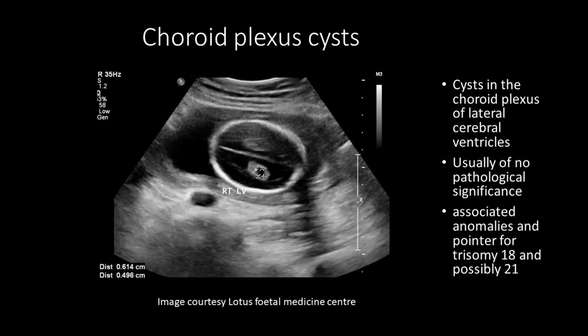Now let us see what to do for choroid plexus cysts identified in the antenatal scans. They are cysts in the choroid plexus of the lateral cerebral ventricles. They are usually of no pathological significance. Their presence is associated with anomalies and is a pointer for trisomy 18 and possibly trisomy 21.